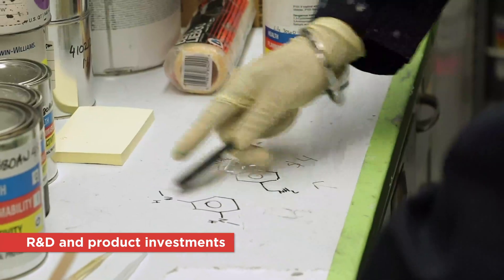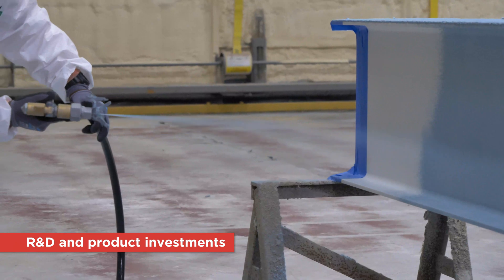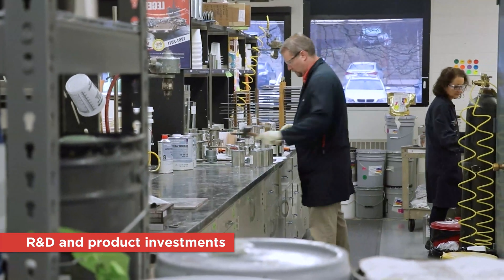Let's talk about the Sherwin-Williams organisation and the investments we're making in our fire protection product offer, both from an R&D and innovation point of view. Phytex has been a brand supplied into the hydrocarbon industry for over 25 years, and Sherwin-Williams has continued to invest in both the product line and additional services. Sherwin-Williams has a global network of subject matter experts in fire protection, providing project support and engineering support through the fire engineering and estimation team with our FDE software.